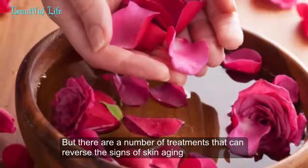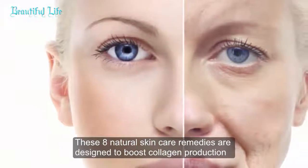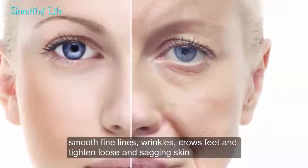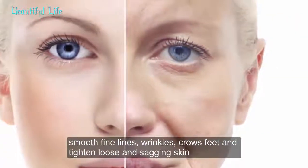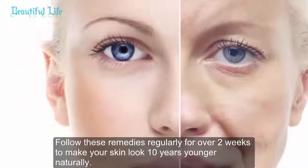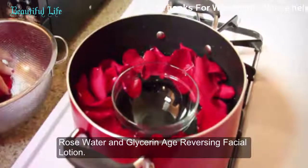Especially in extrinsic aging, the skin looks much older than the actual age. But there are a number of treatments that can reverse the signs of skin aging and make the skin look 10 years younger. These eight natural skin care remedies are designed to boost collagen production, smooth fine lines, wrinkles, crow's feet, and tighten loose and sagging skin. Follow these remedies regularly for over two weeks.